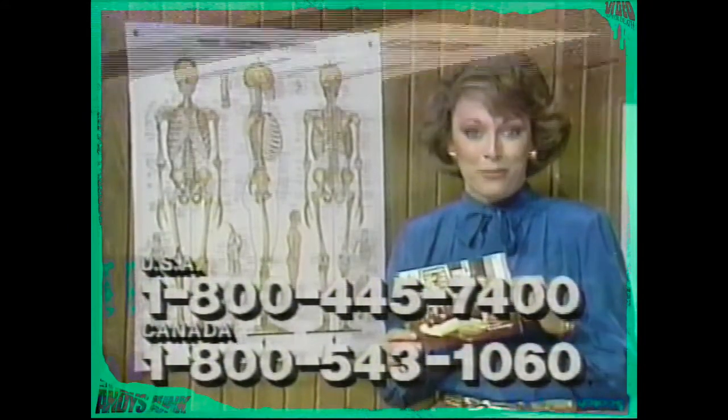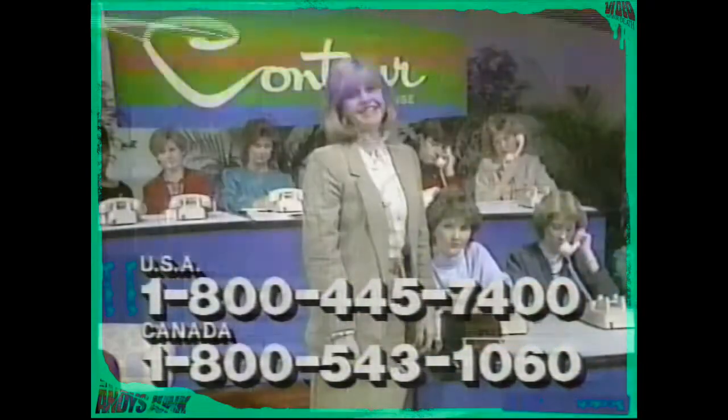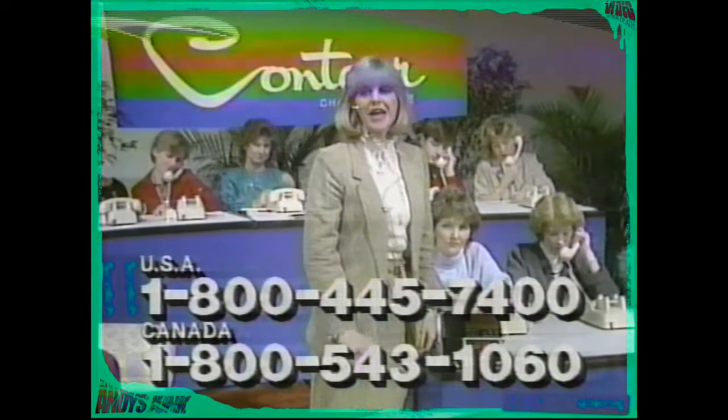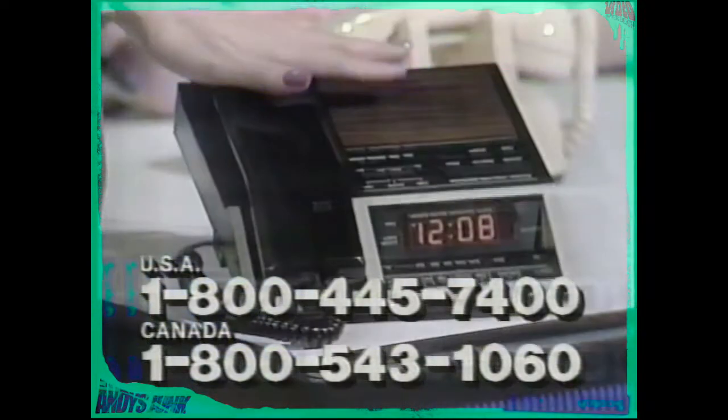Please call the toll-free number on your screen and let us mail you absolutely free of charge this Contour Chair color catalog. This free bonus certificate is also going to be sent to everybody who calls in today. Redeem it for this terrific telephone clock radio if you decide to purchase a custom-made Contour Chair in the future.